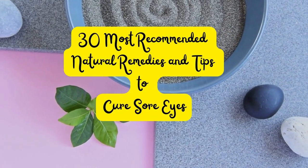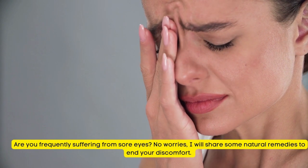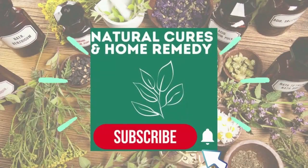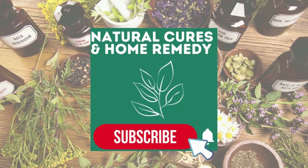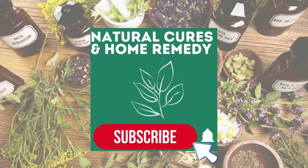30 Most Recommended Natural Remedies and Tips to Cure Sore Eyes. Are you frequently suffering from sore eyes? No worries, I will share some natural remedies to end your discomfort. You will want to stay to the end to learn my secret as to how I know what natural remedies work. I never pay for drug prescriptions but rely on mother nature to help me get and stay well.